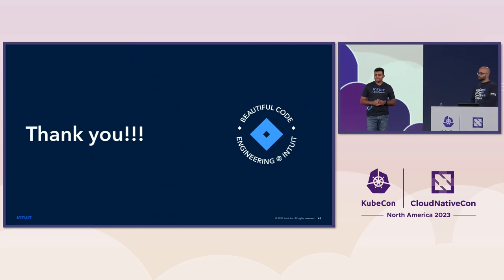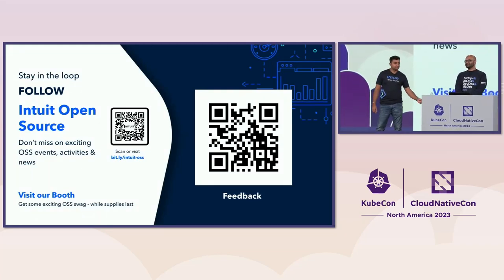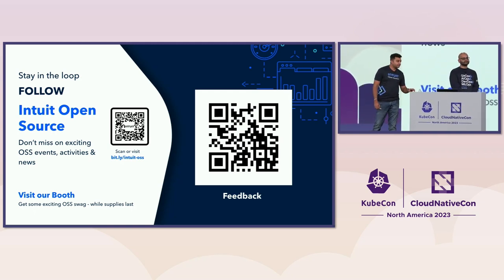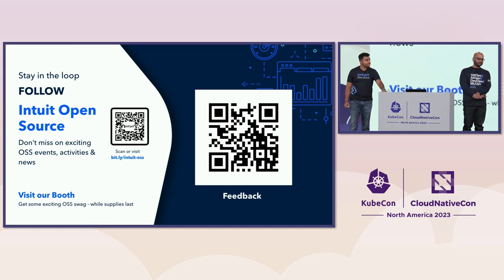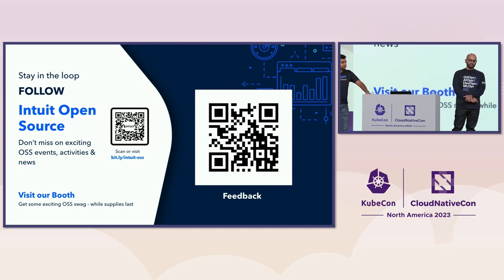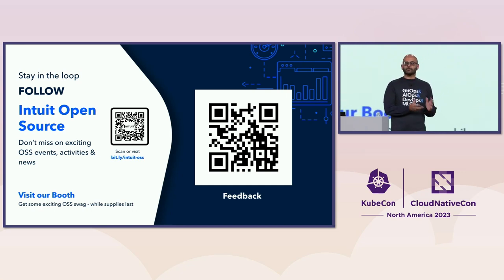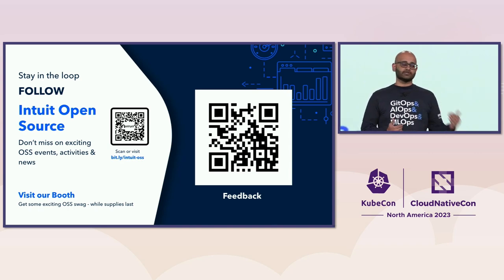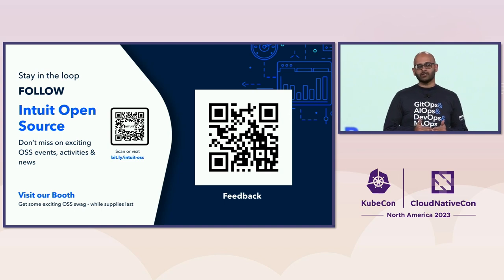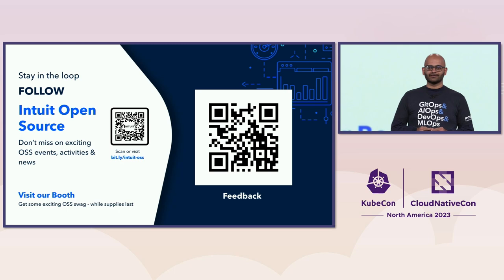We have a minute for questions. A question was asked: what is the process to tune request and limit settings and HPA thresholds? It was basically a lot of testing. It's hard to come up with those values right off the bat. We knew roughly what we had with our EC2 deployments, but it doesn't map exactly. We ran a lot of testing and even in production observed how much CPU we were using for different workloads, adjusting accordingly. It's also very important to watch the CPU throttling metric to see if you're actually getting throttled. Thank you, everyone.